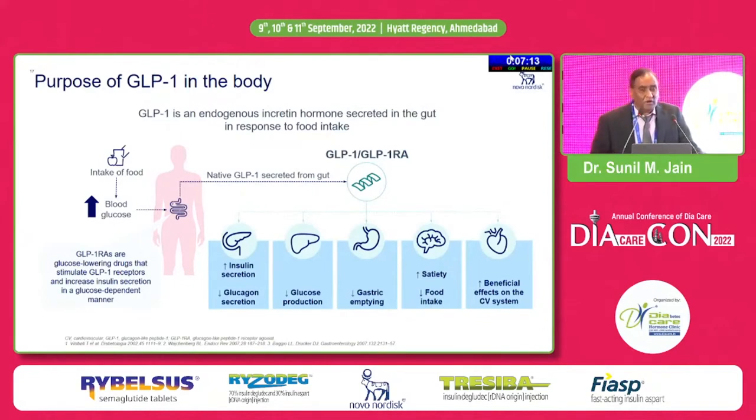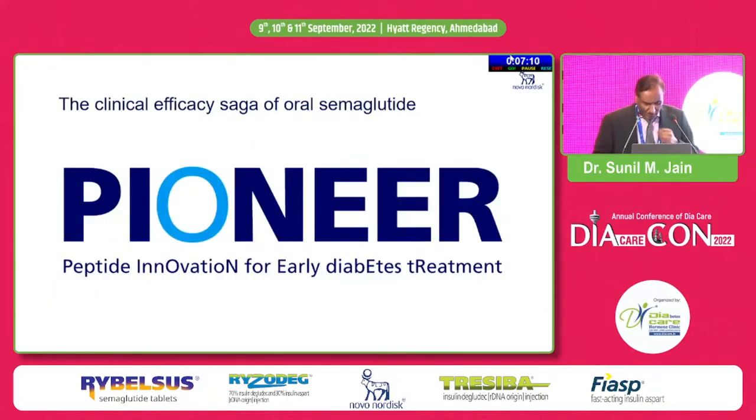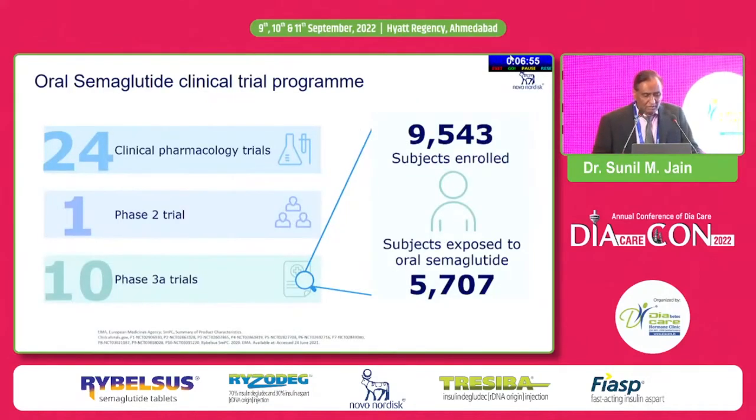Just a very quick review of the trial data on oral semaglutide: the trials done with oral semaglutide were labeled as the PIONEER trials. A good number of patients including patients from India participated, and I have also been part of several oral semaglutide trials, including the currently ongoing cardiovascular outcome trial called the SOLE trial.